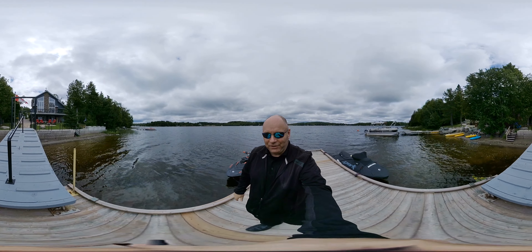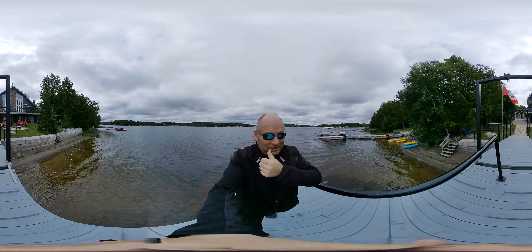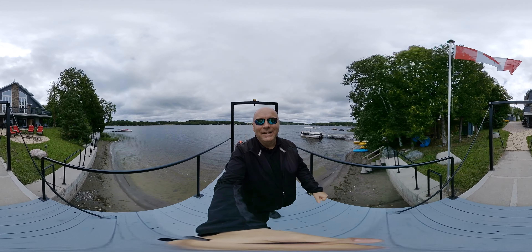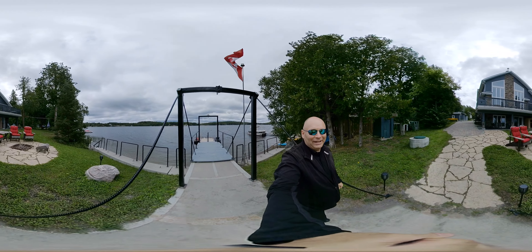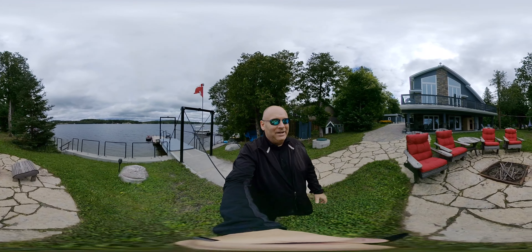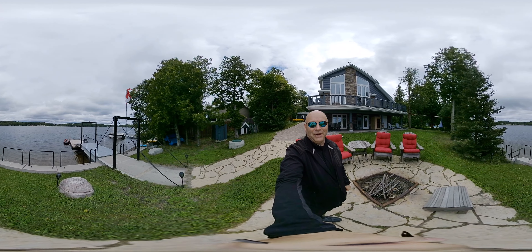As always, this is a 360-degree video — you can touch the screen to look around and push pause at any time to see what I see. The first thing I see is this beautiful yard. Imagine yourself sitting here with your friends at night, a little campfire going, looking out on the beautiful French River.